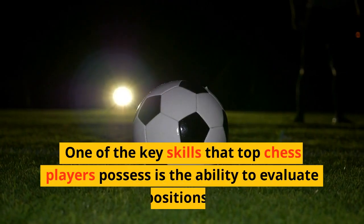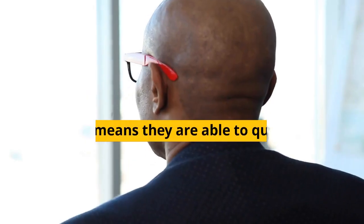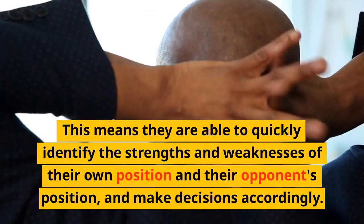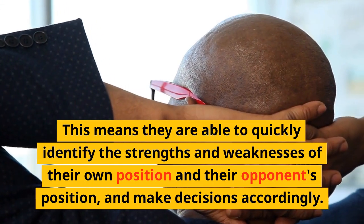One of the key skills that top chess players possess is the ability to evaluate positions. This means they are able to quickly identify the strengths and weaknesses of their own position and their opponent's position, and make decisions accordingly.